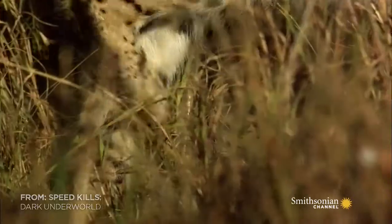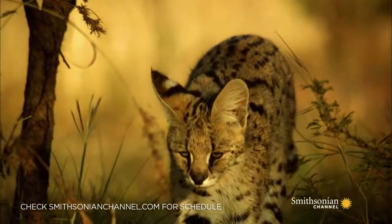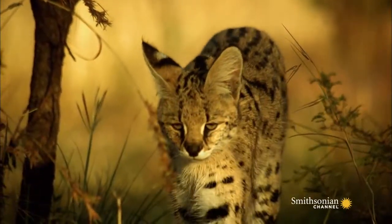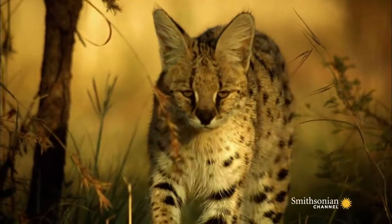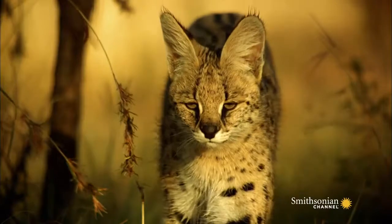This is the serval. The serval is a medium-sized cat. It weighs about 30 pounds on average, but it's fast. It can hit 45 miles an hour on the open run, making it the second fastest cat after the cheetah.